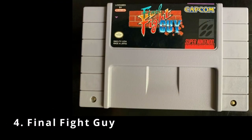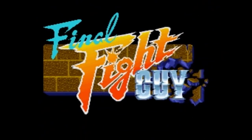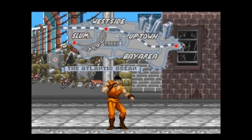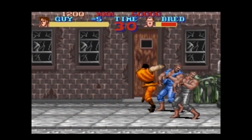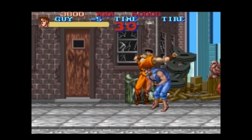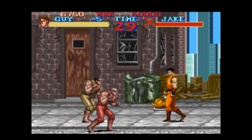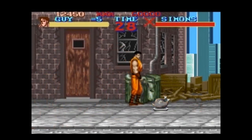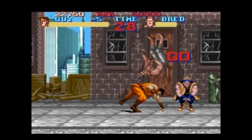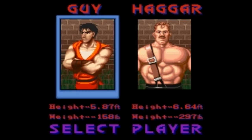Next up we've got Final Fight Guy, a side-scrolling beat-em-up released in 1994. The game is set in Metro City, where pro wrestler-turned-politician Mike Haggar had cleaned up crime, but the Mad Gear gang still wreaked havoc — kidnapping Haggar's daughter Jessica. Furious, Haggar decided to fight back personally and recruited Guy, a ninja in training. You can choose to play as Guy or Haggar.